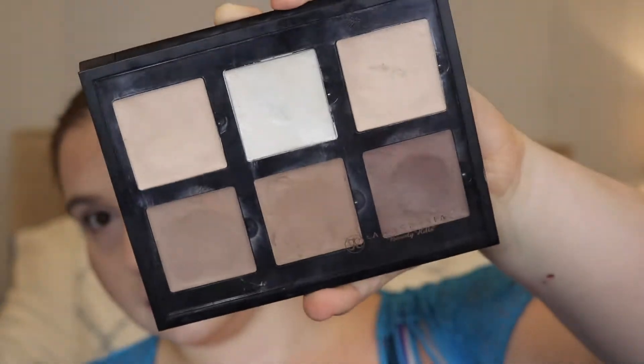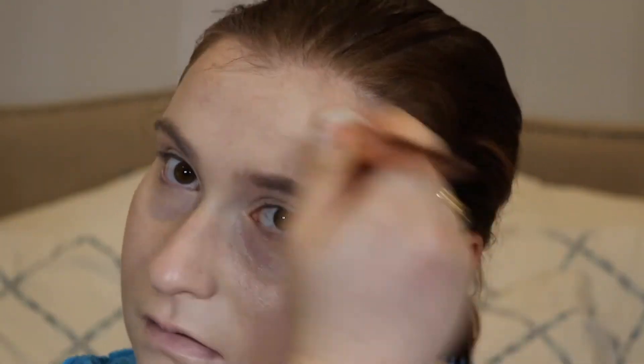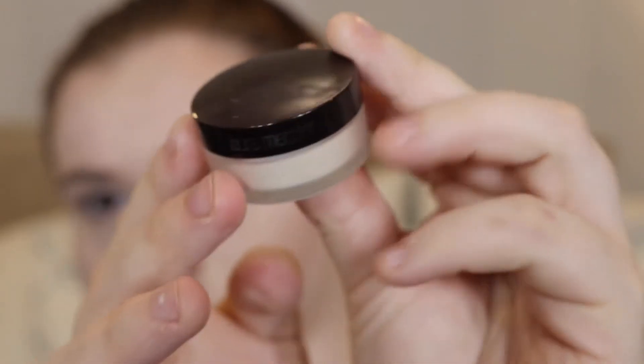After blending that out, I'm gonna use the Anastasia Cream Contour Kit. The reason I'm doing this is because Taylor's skin looks very much contoured but still very lifelike and perfect. I really just want it to look like skin, so that's what I'm basically doing with the creams.